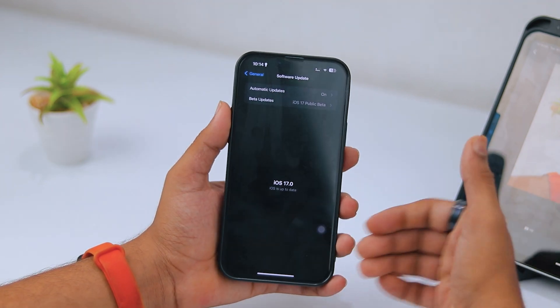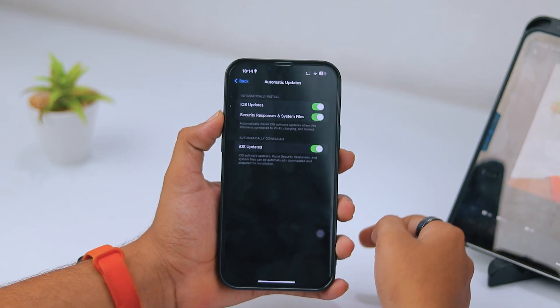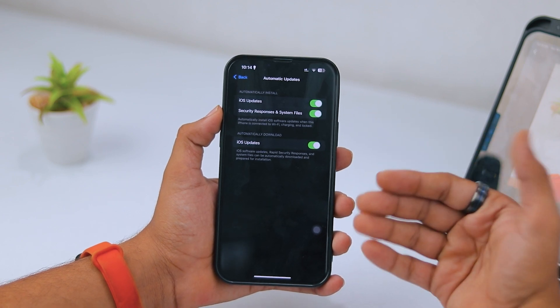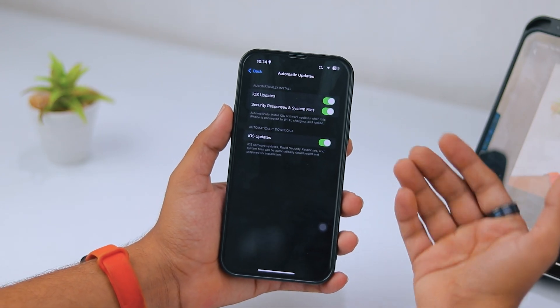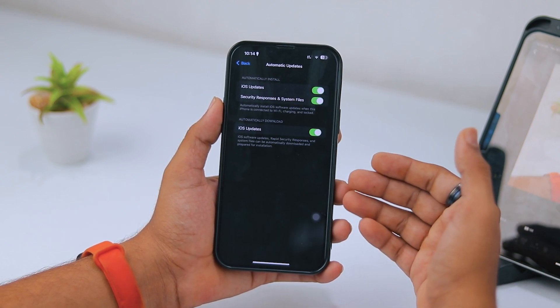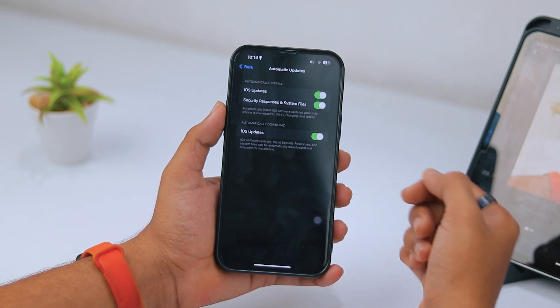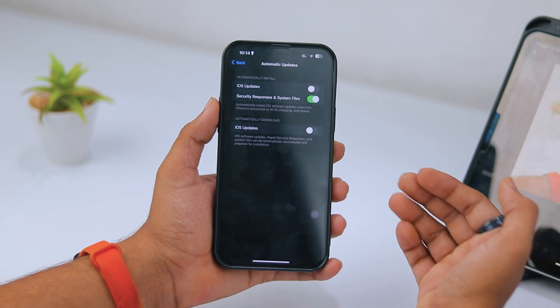If you check manually and don't receive the update, tap on Automatic Updates. In Automatic Updates, you'll find two options: iOS Updates automatic download and automatic install. This only downloads your iOS version when your device is connected to a charger and your internet is on. I suggest turning off both of these options so you will get the iOS 17 update more quickly.